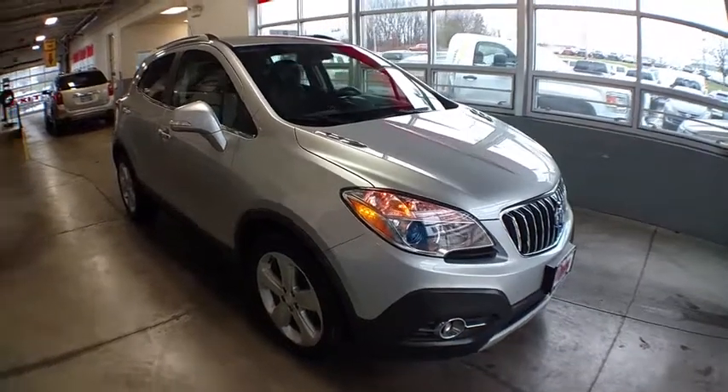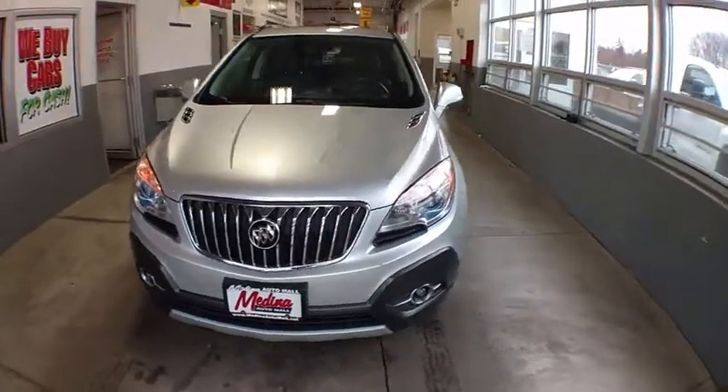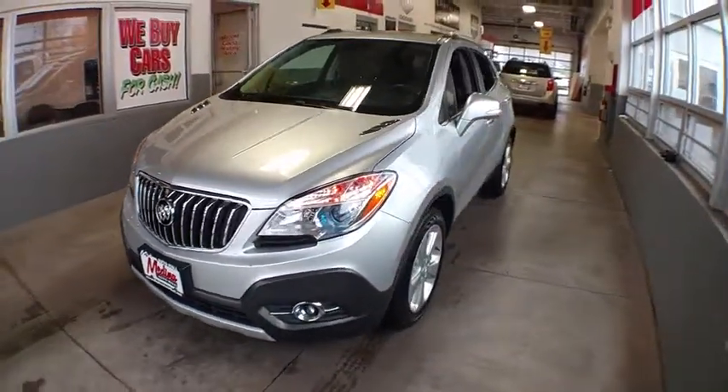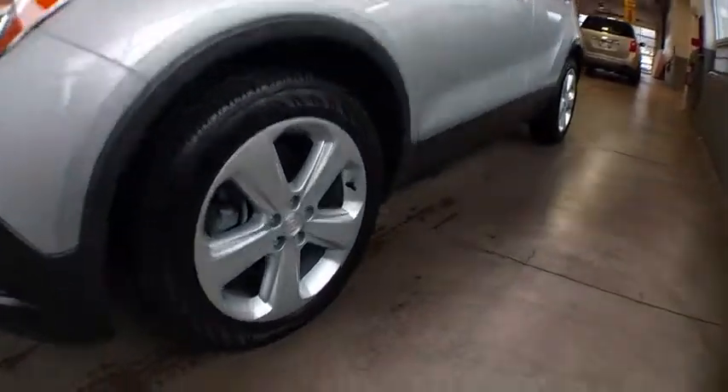The 2015 Buick Encore. The Encore captures Buick's traditional strengths while demonstrating luxury and style in a petite size. It's amazingly quiet at freeway speeds and the suspension engulfs pavement imperfections, providing passengers with a pampered ride.